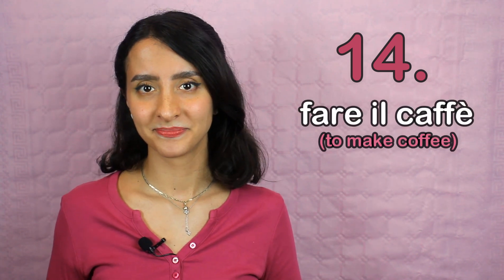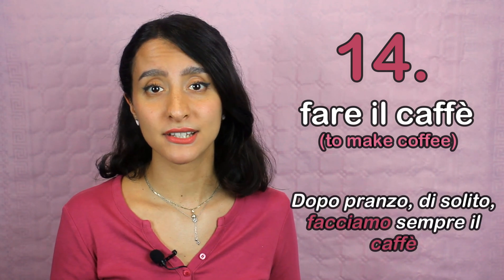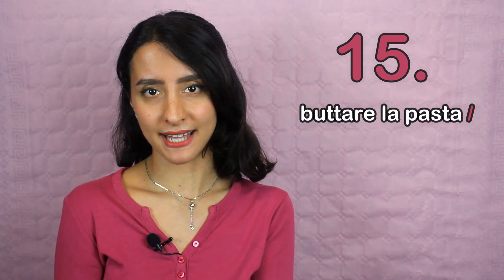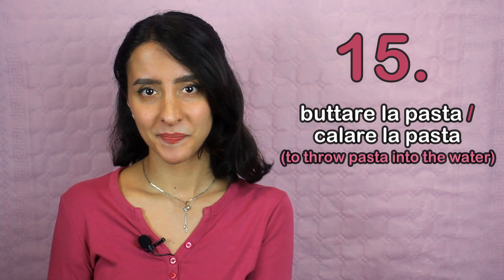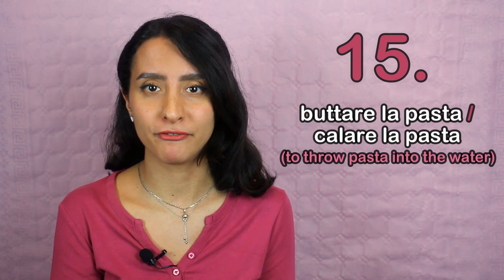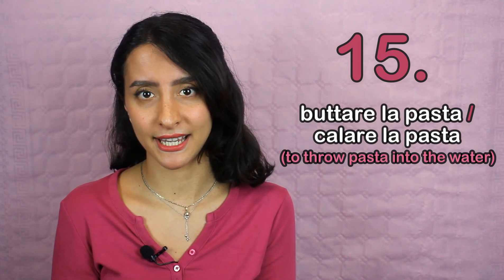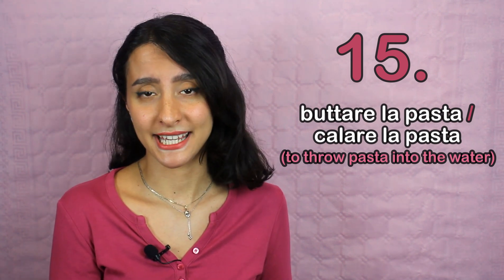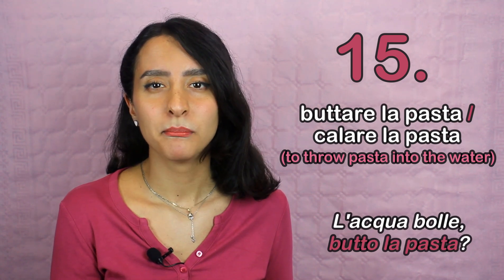Number fourteen: fare il caffè. An example: Dopo pranzo di solito facciamo sempre il caffè. As we're now referring to kitchen collocations, I'll give you a tidbit that is really common here in Italy: buttare la pasta or calare la pasta. They both mean the same thing, but the first is more common in the north or center of Italy, while the second is more common in the south. A typical example: L'acqua bolle. Butto la pasta?